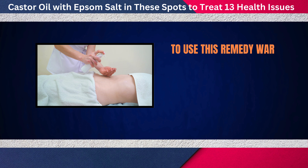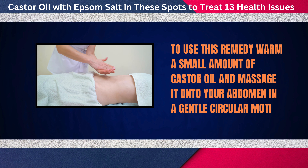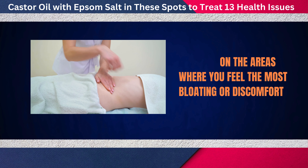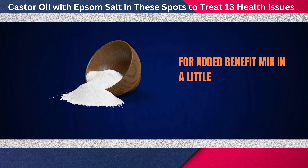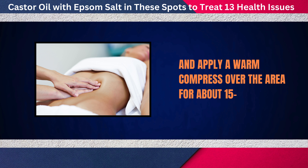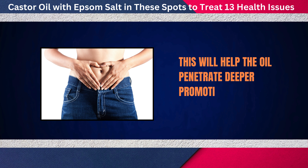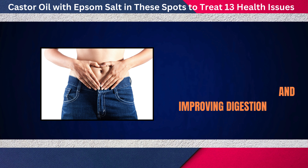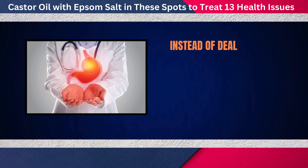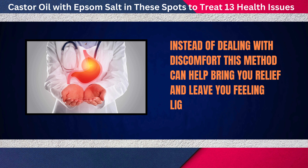To use this remedy, warm a small amount of castor oil and massage it onto your abdomen in a gentle circular motion, focusing on the areas where you feel the most bloating or discomfort. For added benefit, mix in a little Epsom salt and apply a warm compress over the area for about 15 to 20 minutes. This will help the oil penetrate deeper, promoting relaxation and improving digestion. Try this at night for a soothing experience before bed.